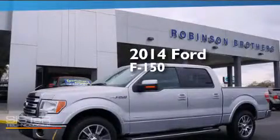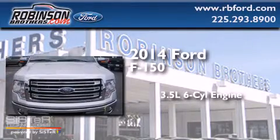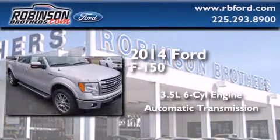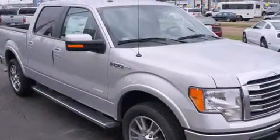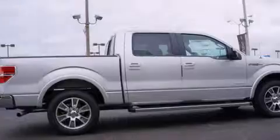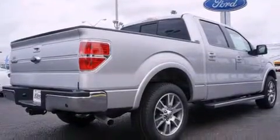This is a brand new 2014 Ford F-150. It has a 3.5-liter six-cylinder engine and an automatic transmission. Features include full power accessories, rear curtain airbags, an engine immobilizer theft deterrent system, a traction control system, and a turbocharger.